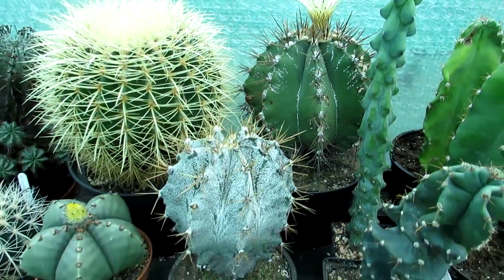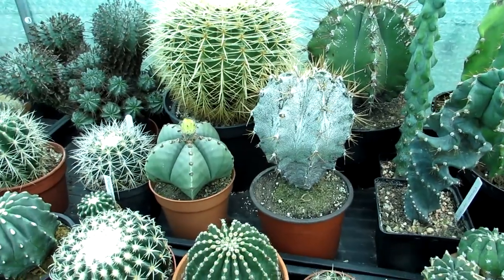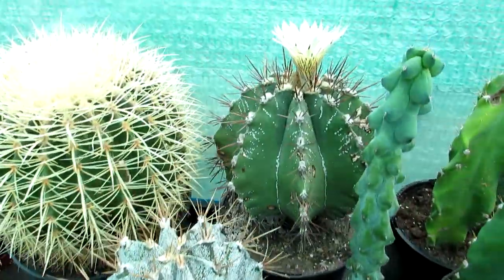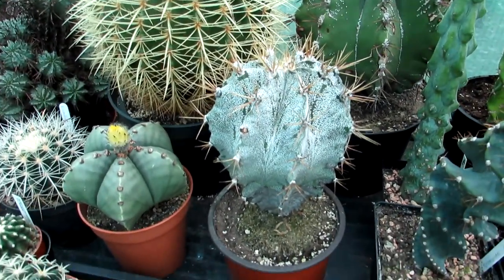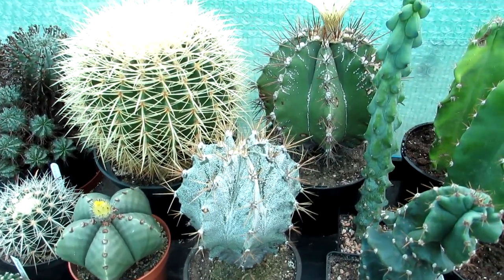Astrophytums are very aesthetically pleasing even when they're not in bloom — they are very beautiful plants. I just wanted to share that with you. These particular plants are quite cold hardy, as long as you don't water them at all from about mid-fall — sort of late September, early October — up until about mid to late March.